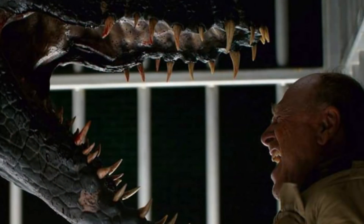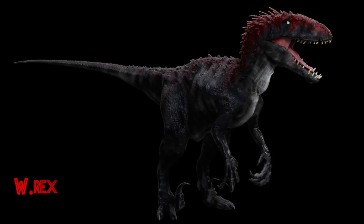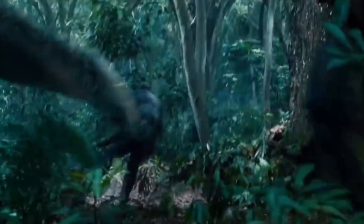How much do we know about this dinosaur? The answer is not a lot, but we did receive a brief glimpse of this creature in the recent trailer that was released for the movie, and while it does resemble a raptor for sure, it definitely also looks like a small Indominus Rex.